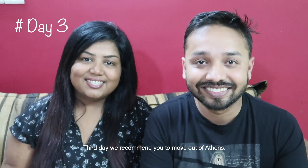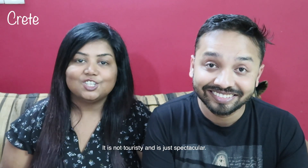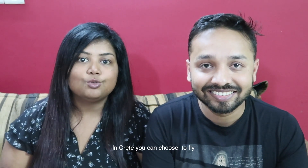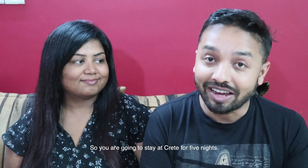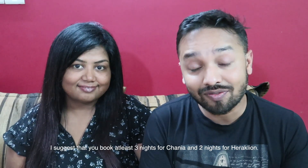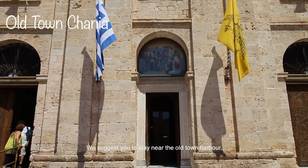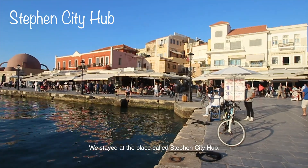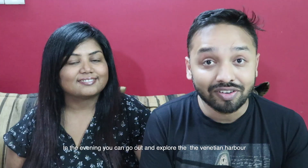Day 3: We recommend moving out of Athens. Take a direct flight to Crete — the biggest island of Greece, less touristy and just spectacular. In Crete, you can choose to fly to Heraklion or Chania. We went to Chania first. We're going to stay in Crete for 5 nights — at least 3 nights for Chania and 2 nights for Heraklion. The best places to visit in Chania is the Old Town, so stay near the Old Town Harbour. We stayed at a place called Stephen City Hub, very close to the area. In the evening, explore the Venetian Harbour.